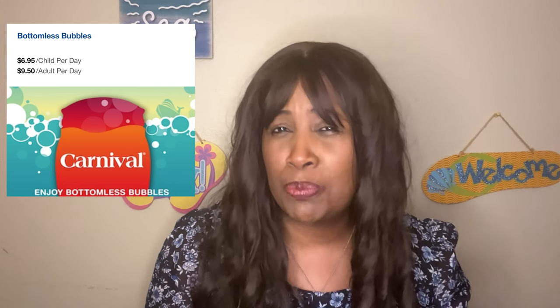Carnival Cruise Line has a loyalty program called VIFP — Very Important Fun Person. It's based on cruise days traveled. Your first cruise you're a Blue. Then Red is your second sailing through 24 points. Gold is 25 through 74 points. Platinum is 75 through 199 points. And Diamond is 200-plus points. Each level has certain perks — I'll put that link in the description below. This applies to all Carnival ships.